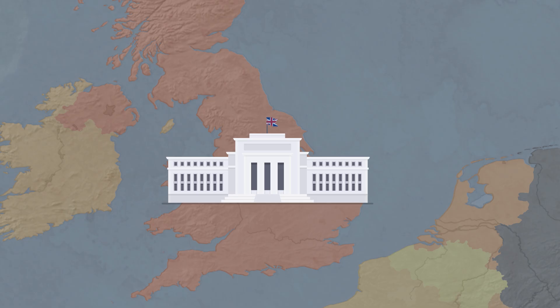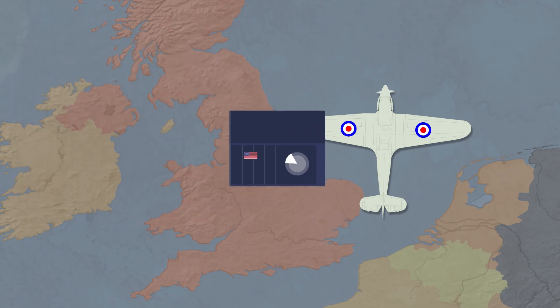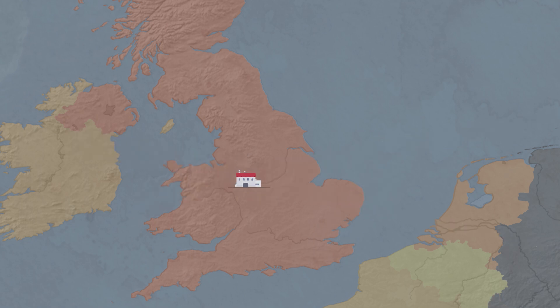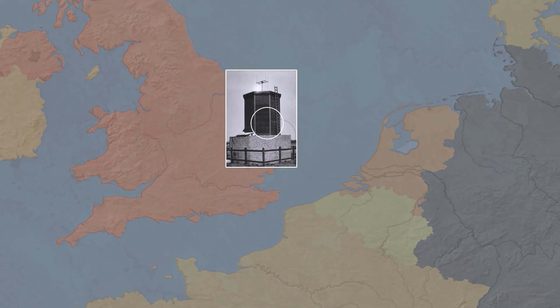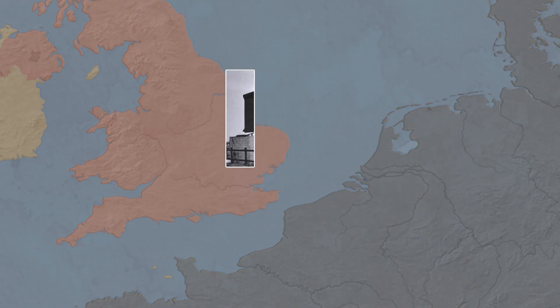The RAF sent several airplanes equipped with US-made amateur receiving sets to try and locate this theoretical signal over Britain. They discovered radio beams intersecting above the Rolls Royce factory at Derby, where engines for British fighter planes were made. The Air Ministry instantly began developing countermeasures in an operation fittingly called Aspirin. At first, the British used Y-stations to interfere with German radio beams. Later, they started emitting fake beam signals to confuse enemy pilots.